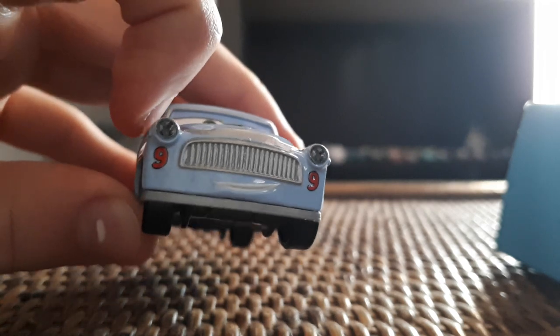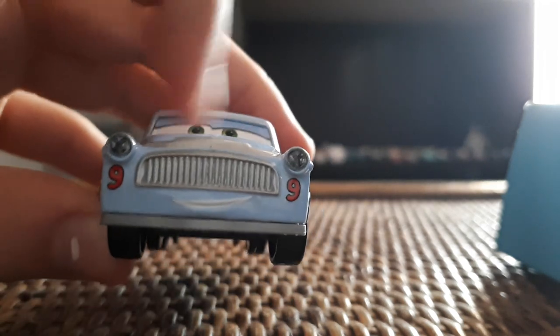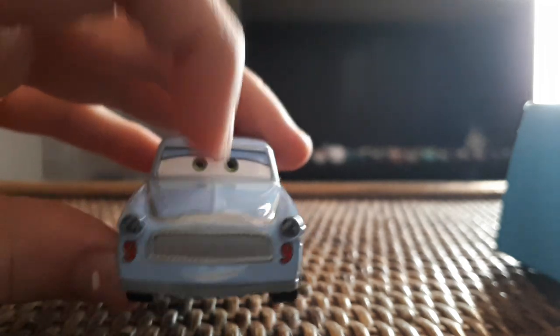Up front we have a nice grill with a number nine under each of the headlights, almost like 99, even though his number is just nine.